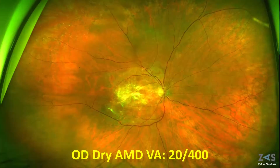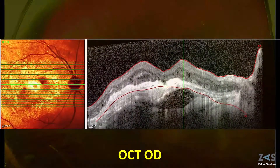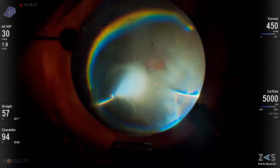We present in this video a monocular 90-year-old patient who presented with a subacute vitreous hemorrhage secondary to a massive submacular hemorrhage on his left eye.